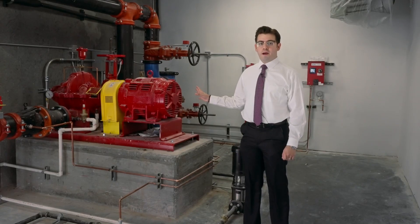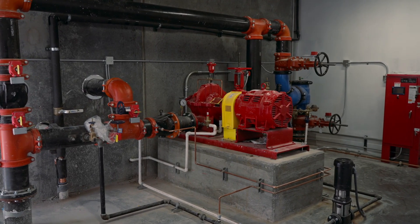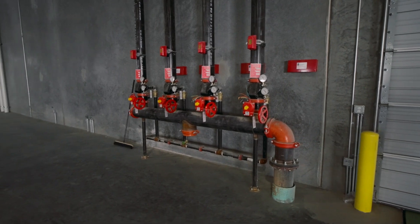This is the fire pump here at Avenida Divisadero. This provides the water services to go through the fire sprinklers that will go through the middle of the property in the fire riser.